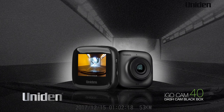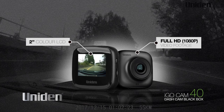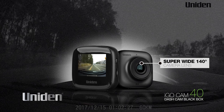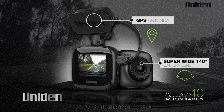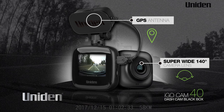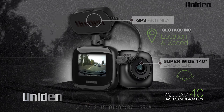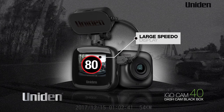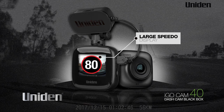The UNIDEN iGO Cam 40 is similar to the iGO Cam 30 with Full HD 1080p video and a 2 inch LCD colour screen for playback and menu setup. In addition, it features a super wide view 140 degree lens as well as a GPS antenna inside the mount that enables geotagging, recording the location and speed of the vehicle. A large speedo display for quick and easy reading of the current speed with minimum driver distraction means you are always aware of the speed you are travelling.